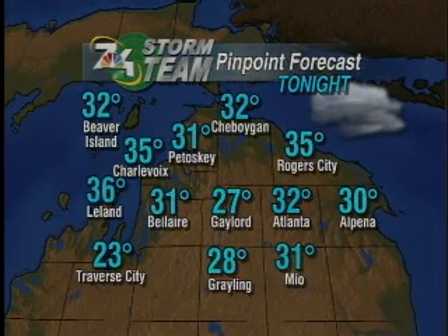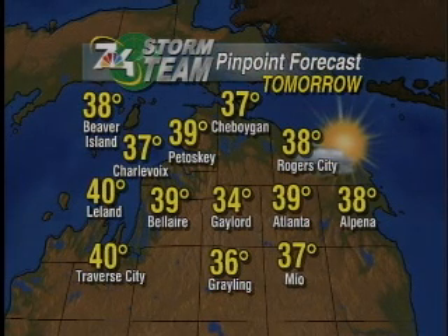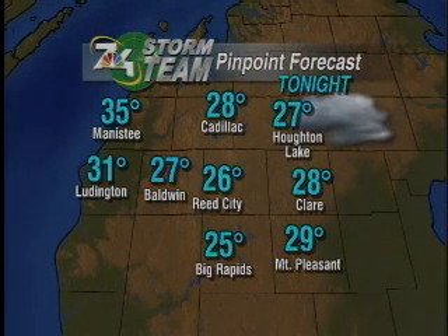For the northern lower tonight, cloudy for you as well. Could see some clouds linger into the early morning hours, but a good amount of sunshine for you tomorrow. Temperatures tonight down in the upper 20s inland, 30s elsewhere. For tomorrow, not too much of a warm-up — a lot of us staying in the upper 30s, maybe a 40 over towards Leland or Traverse City, but still seeing some sunshine.